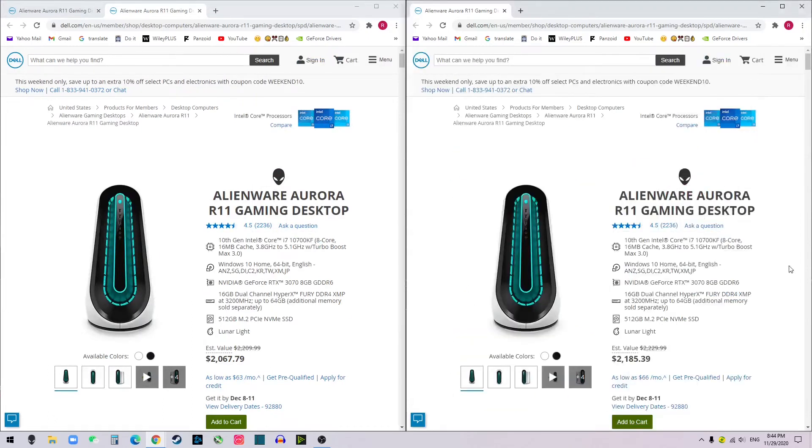i7-10700KF, RTX 3070, 16GB RAM, and 512GB M.2 SSD. But we got more than $100 cheaper. See that difference? On their website, they listed the preview with RTX 3070 as $2,185. But building from the cheapest option — the 900-something with the 12% discount — with the same specs, we already saved $115 or more. So you saved $100 there. That's the first trick.